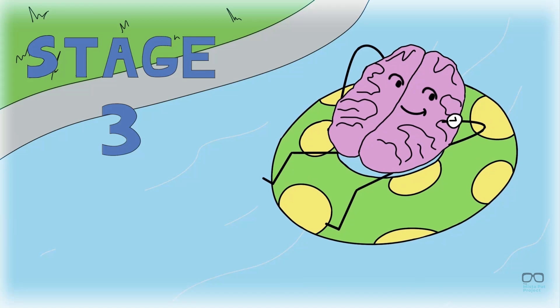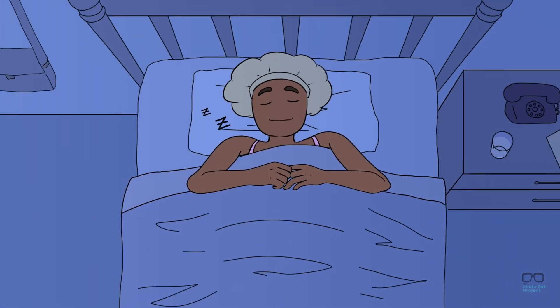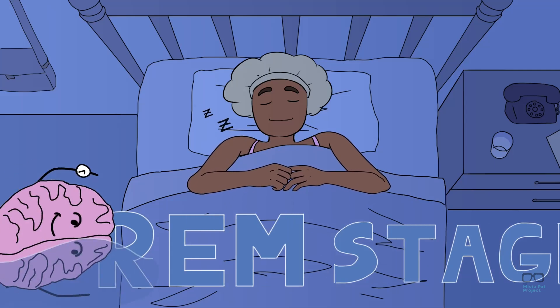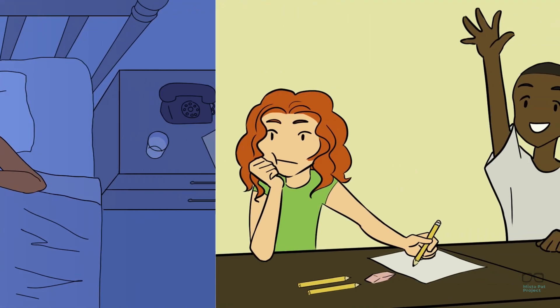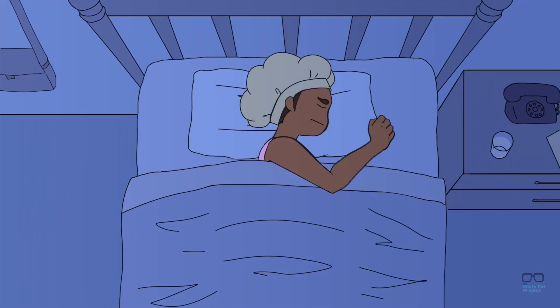We then go to stage four, REM sleep. During stage four, there is significant activity in the brain and every part of the body experiences temporary paralysis, besides the eyes and breathing muscles. That's almost like a mummy! Most sleep time is spent in the REM sleep stage. It's an incredibly important stage for your memory and learning because this is when your brain processes and commits things to your memory. No wonder I always did well in school when I got a good night's sleep. Without all these stages, we would be tossing and turning all night long.